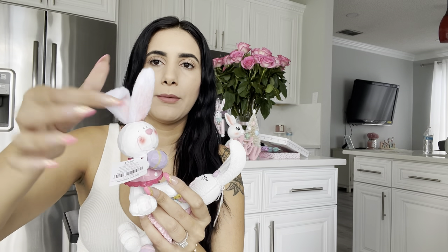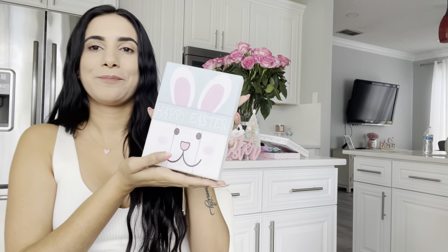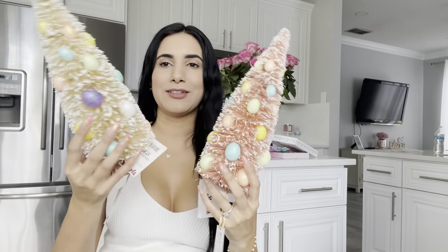This one is from the dollar store — it has blue with pink ears and a little pink nose. It was only $1.25 — as you girls know, they are no longer a one-dollar shop. I also grabbed this other sign that says 'Somebody Loves You.' It's so adorable — it was $5.99 and just stands on its own.